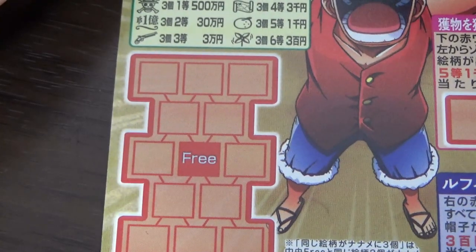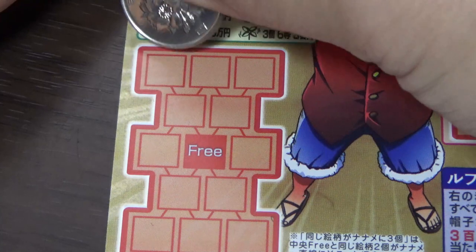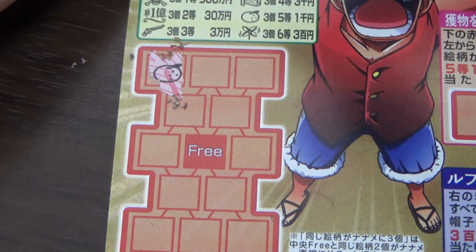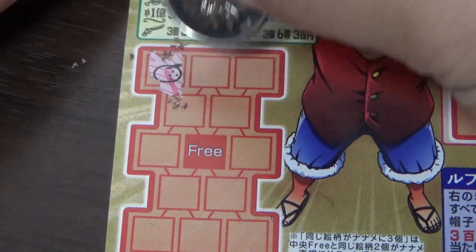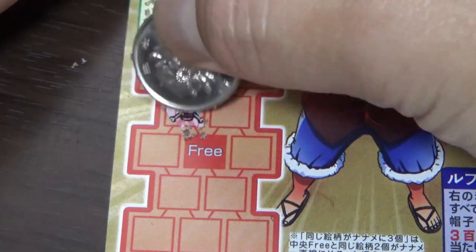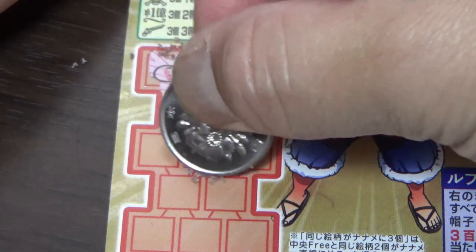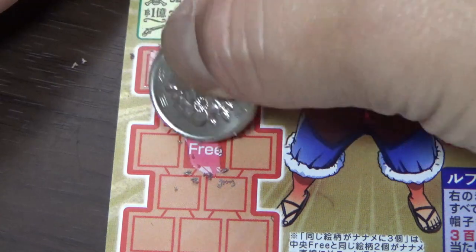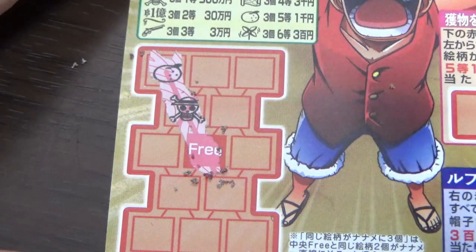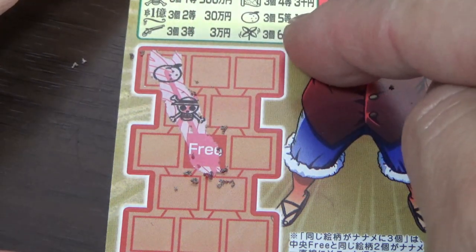Okay, I need to find three of a kind diagonally. I'll start here. That's an orange — that is goto. So if I had orange, orange, and here I would win sen yen.